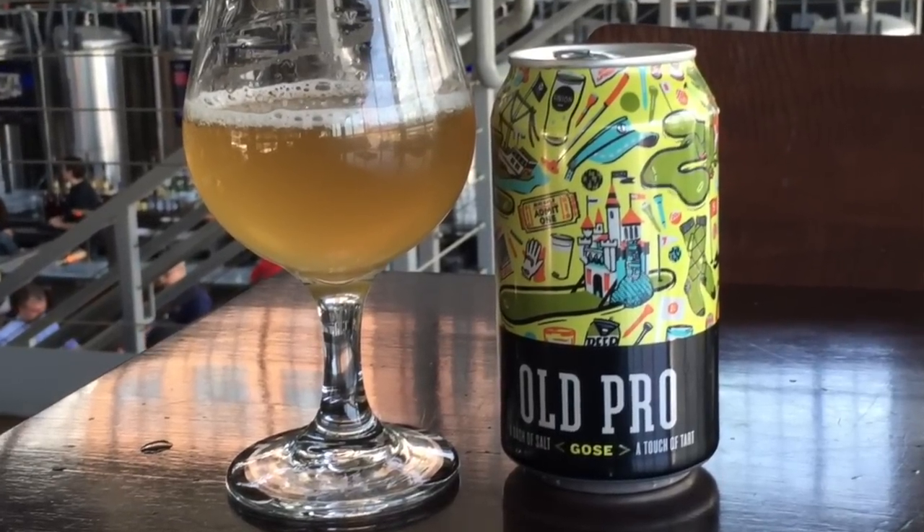It just keeps getting more delicious every time. So this is a fantastic beer to have available all summer long. For sour heads out there, pick up a six-pack of these Goza. And a great price, a delicious beer, great for your summer parties. I love the artwork on the can — really great.